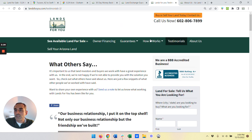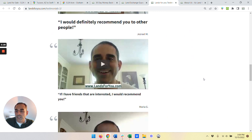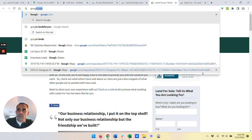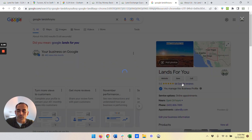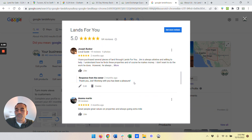We also have two full pages worth of testimonials right here. I'm happy to refer you to any of these people on the site. All these great reviews and testimonials have earned us an A+ rating from the Better Business Bureau. If you Google Lands For You, you can see that we've got 64 five-star Google reviews — very proud of that. These are recent reviews, not from 20 years back, and I'm happy to refer you to any of these people as well.